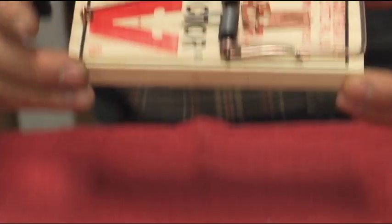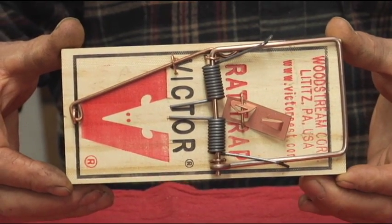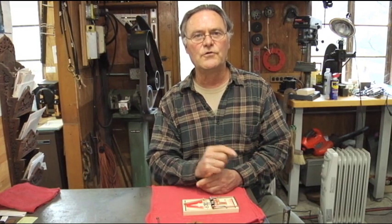It's got to be humane. We feel the most humane method to control the rat is the traditional old snap trap, for a couple of reasons. One is it kills them very quickly — they're dead. Number two is the carcass does not escape. We have the carcass there for disposal.